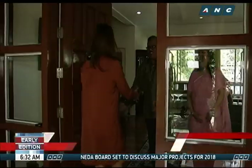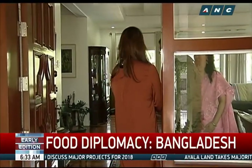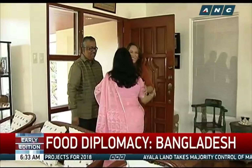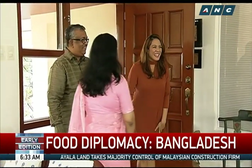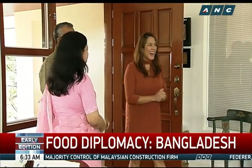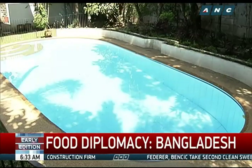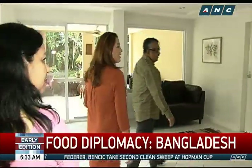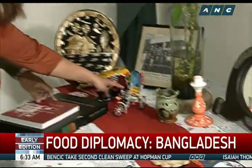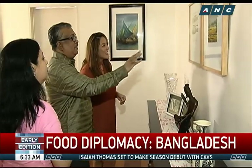After warm greetings, the ambassador introduces me to some of their cultural symbols before we head to the kitchen to get a taste of common Bangladeshi street eats, starters, and desserts.